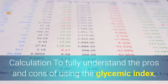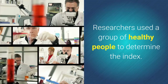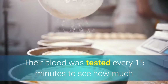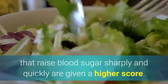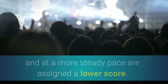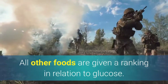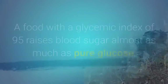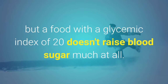To fully understand the pros and cons of using the glycemic index, it is helpful to learn how the numbers are calculated and assigned. Researchers used a group of healthy people to determine the index. The individuals ate food with a standard amount of carbohydrate, usually 50 grams. Their blood was tested every 15 minutes to see how much and how fast their blood sugar rose. Each food consumed is rated on a scale of 1 to 100. Foods that raise blood sugar sharply and quickly are given a higher score; foods that raise blood sugar modestly at a more steady pace are assigned a lower score. Eating pure glucose is assigned a GI rank of 100. All other foods are given a ranking in relation to glucose. A GI score of less than 55 is considered low GI; a score higher than 70 is considered high GI. A food with a glycemic index of 95 raises blood sugar almost as much as pure glucose, but a food with a glycemic index of 20 doesn't raise blood sugar much at all.